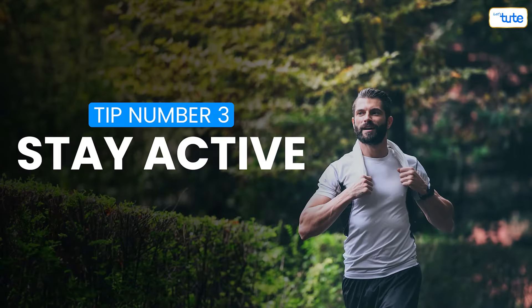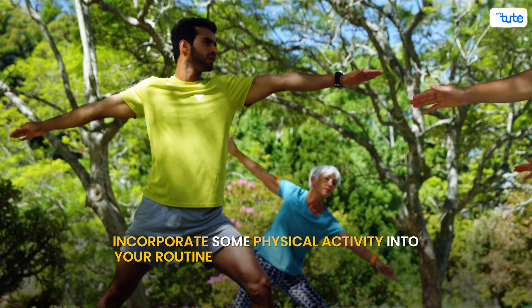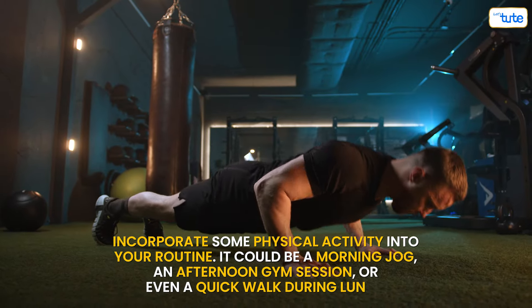Next up, tip number three: stay active. Incorporate some physical activity into your routine. It could be a morning jog, an afternoon gym session, or even a quick walk during lunch.